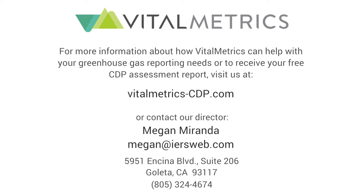For more information about how Vital Metrics can help you achieve your highest CDP score, visit us at vitalmetrics-cdp.com.